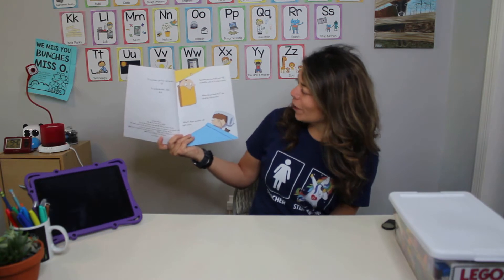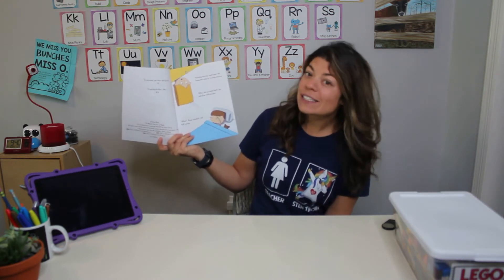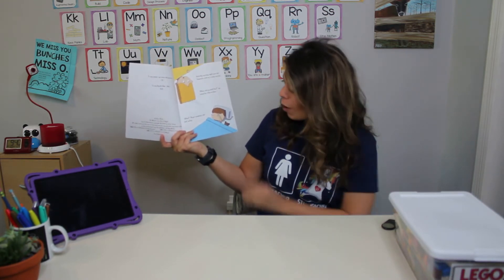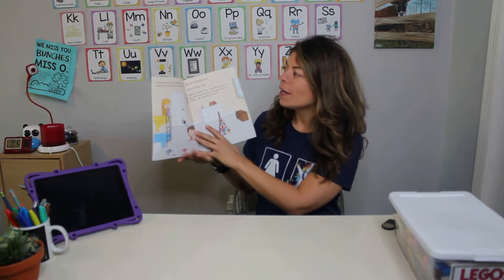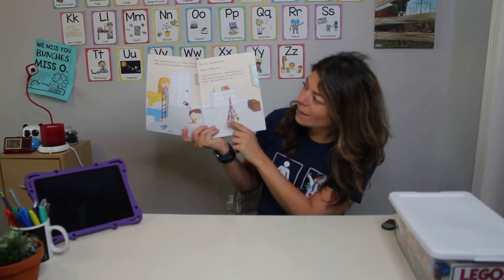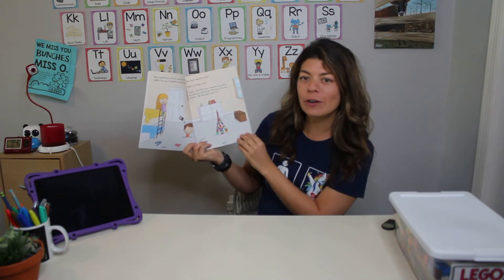Saturday morning, eight-year-old Samantha woke up to a big surprise. When did you build that? She asked her little brother. What? Roger mumbled, still half asleep. Roger opened his eyes. He saw a rainbow of colors standing in the middle of the room. It looked like a stretched out pyramid.